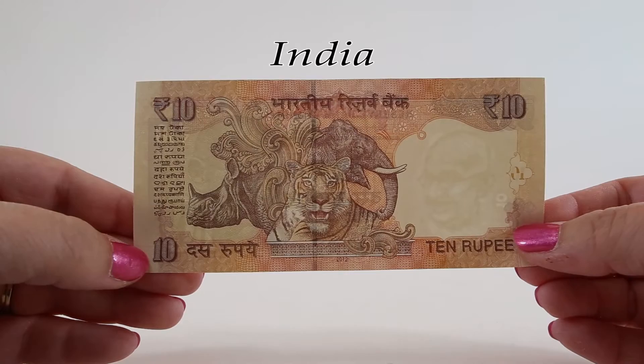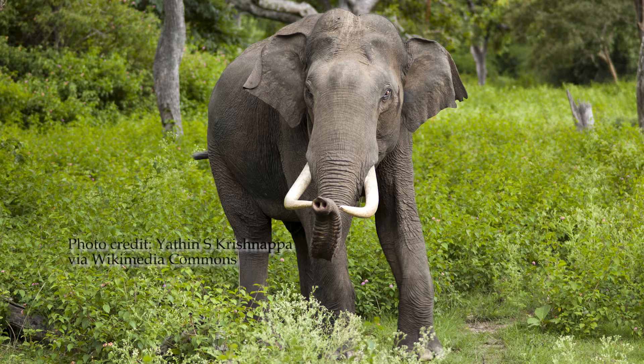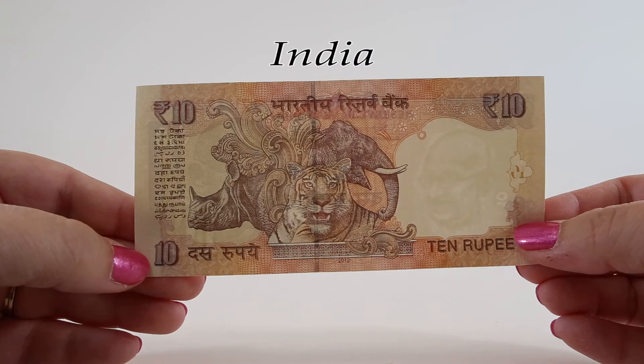Indian elephants are native to many places in mainland Asia and inhabit grasslands throughout the region. They're an endangered species threatened by habitat loss, degradation, and fragmentation — meaning their environment is depleting through the destruction of air, water, and soil resources, primarily due to an expanding human population. Indian elephants can grow to 11.5 feet tall and weigh up to 11,000 pounds.